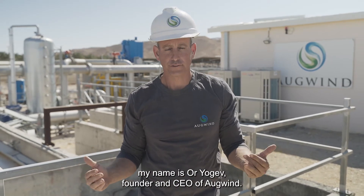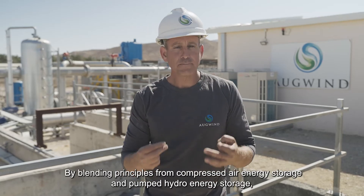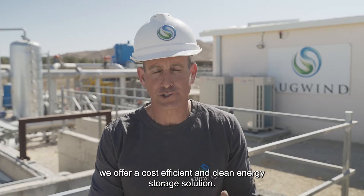Hi everyone, my name is Oriol Ghev, founder and CEO of Ogwin. Here at Ogwin, we develop an energy storage solution that fills a crucial gap in energy transition. By blending principles from compressed air energy storage and pumped hydro energy storage, we offer a cost-efficient and clean energy storage solution.